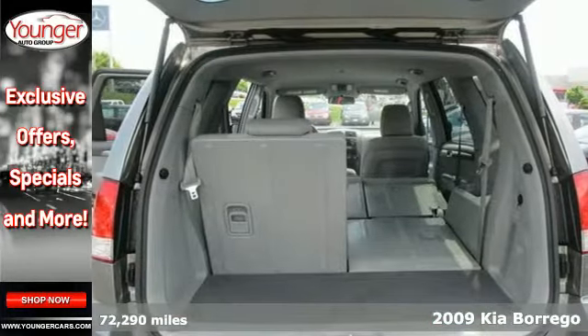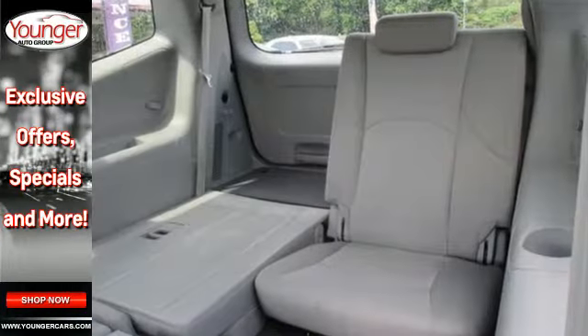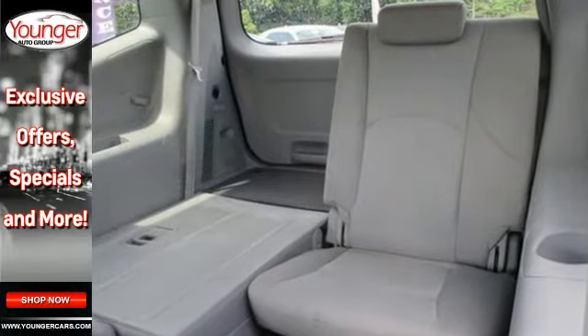Standard features include four-wheel independent suspension, air conditioning, tilt-adjustable steering wheel, height-adjustable driver's seat with lumbar support, and so much more.